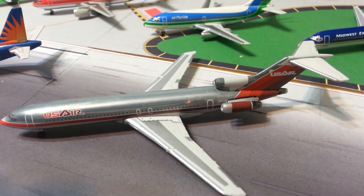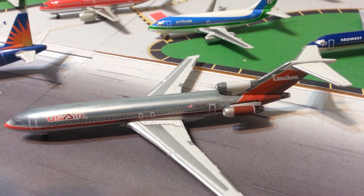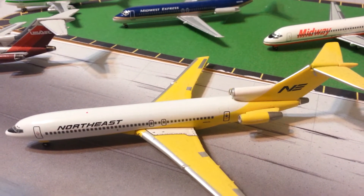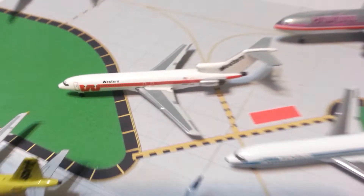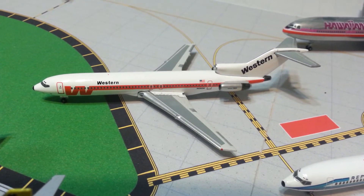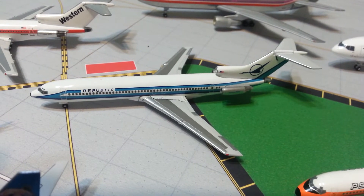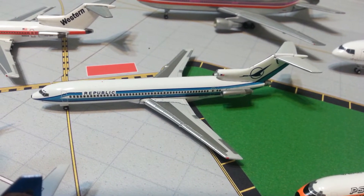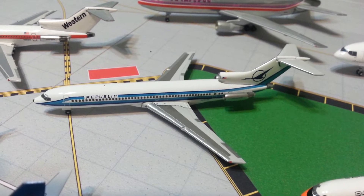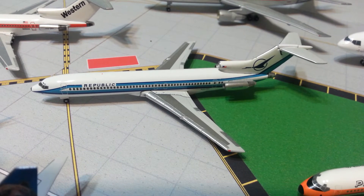Gemini Jets US Air 727-200, Gemini Jets Northeast 727-200, Gemini Jets Western 727-200, and Gemini Jets Republic 727-200. Now this isn't the Republic Airlines of today — this is Republic that merged with Northwest in 1986.